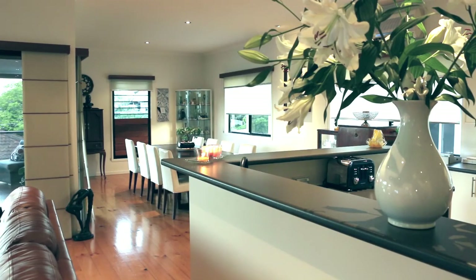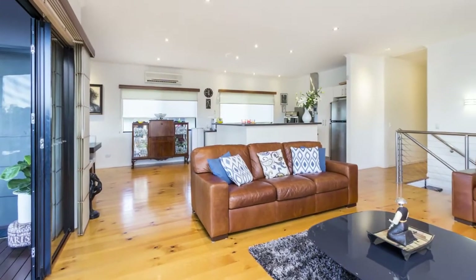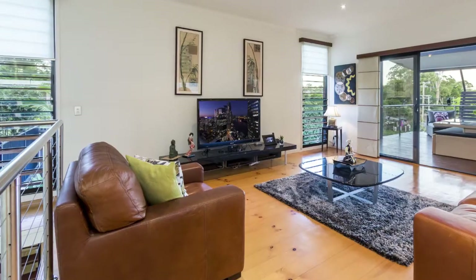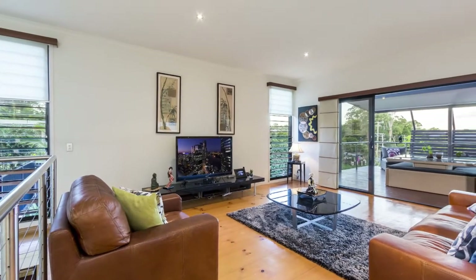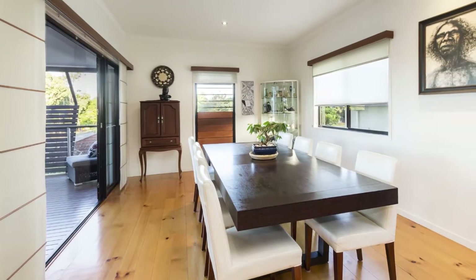Air-conditioned lounge, dining and kitchen interlock seamlessly. A combination of quality materials including polished timber floors, large expanses of glass and well-considered lighting emphasize the core values of natural light, space and livability.